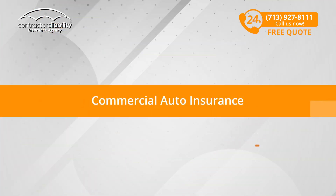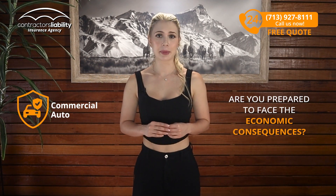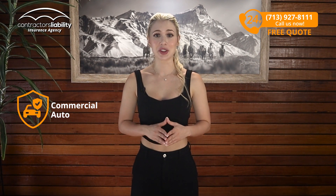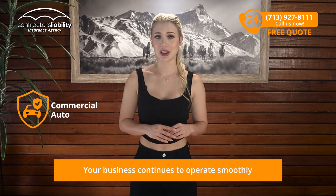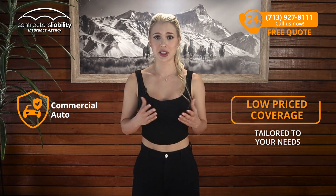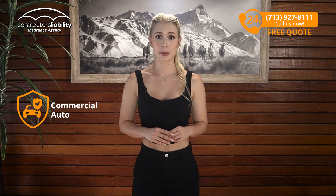Commercial Auto Insurance. Imagine you're driving your work vehicle and suffer an accident. Are you prepared to face the economic consequences? With Commercial Auto Insurance, not only are you protected, but you also know that your business continues to operate smoothly. We offer low-priced coverage tailored to your needs. Don't let a sudden event affect your pocket and your business.